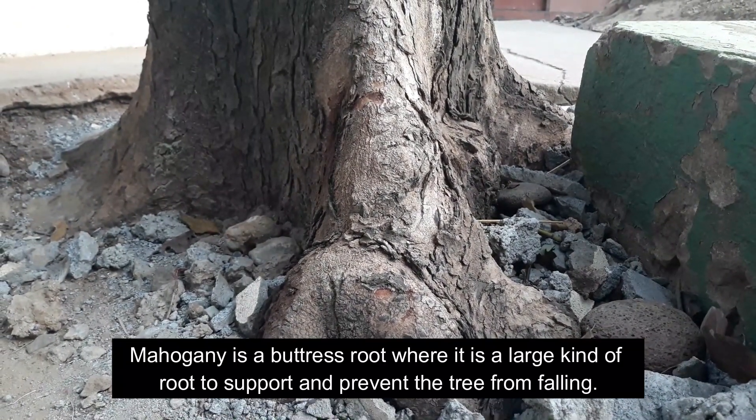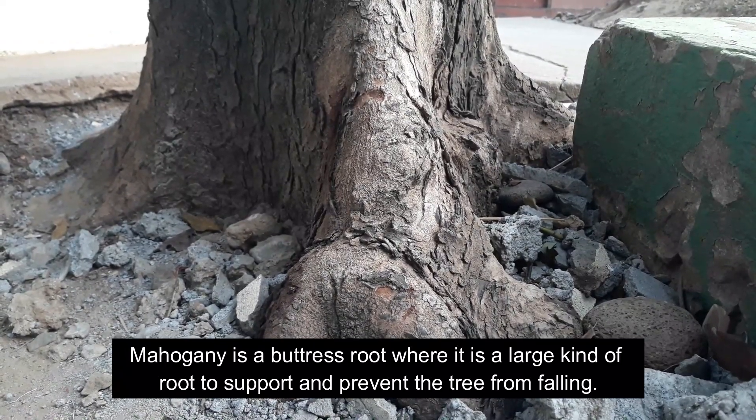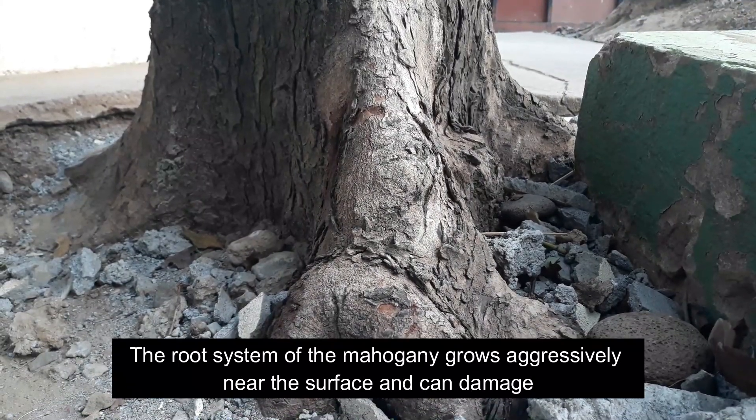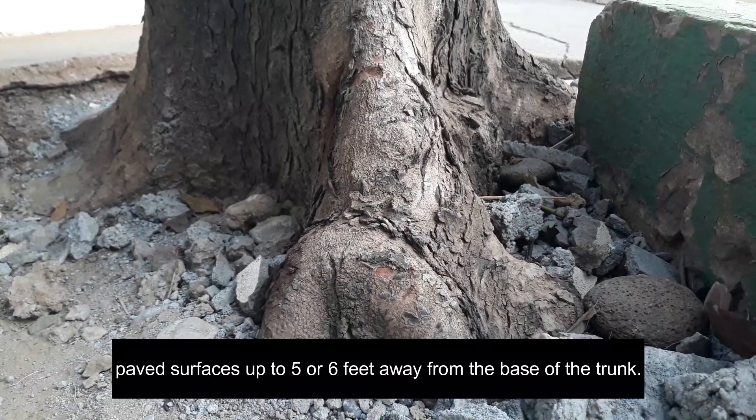Mahogany has a buttress root system, which is a large kind of root that supports and prevents the tree from falling. Mahogany roots grow aggressively near the surface and can damage surrounding surfaces up to 5 or 6 feet away from the base of the trunk.